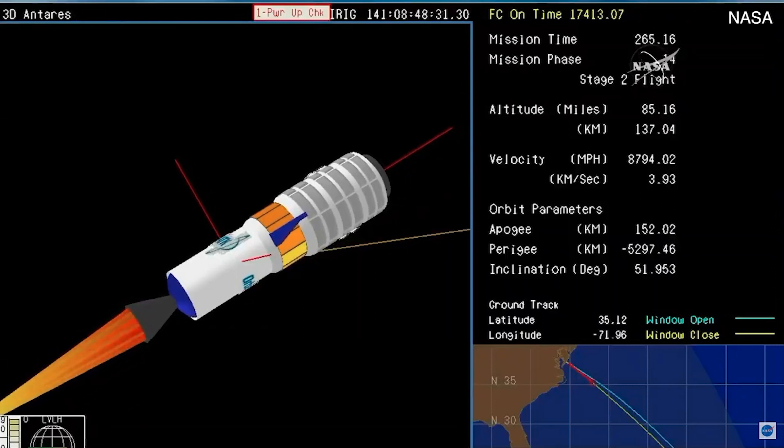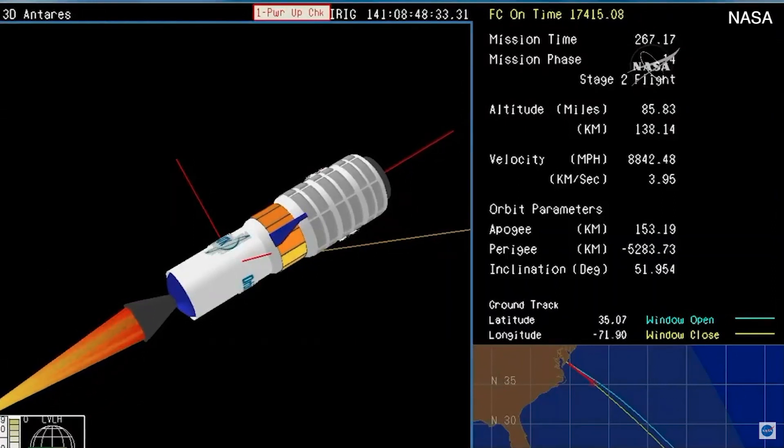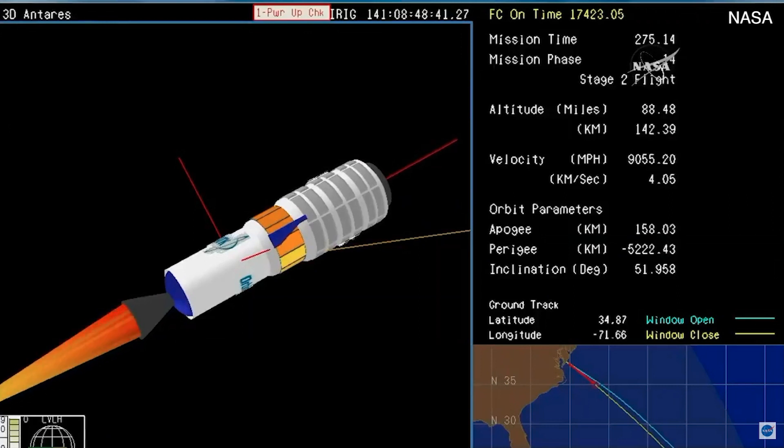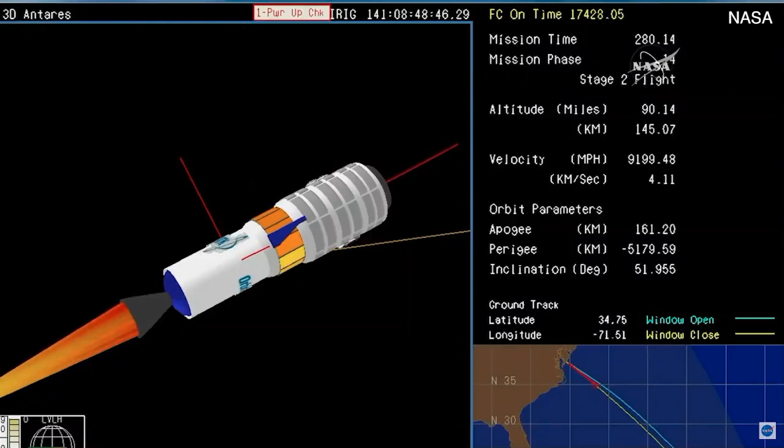T plus 260, and we have stage two ignition. Good confirmation — the engine on stage two is a solid rocket motor, now ignited. It's going to continue to boost Cygnus into orbit. Stage two ramping up to full pressure. The Caster 30 motor will burn for approximately 150 seconds.